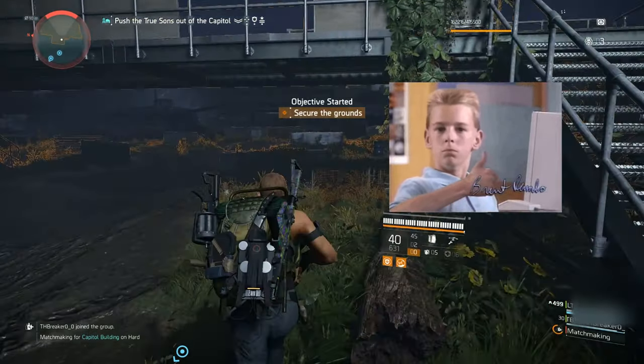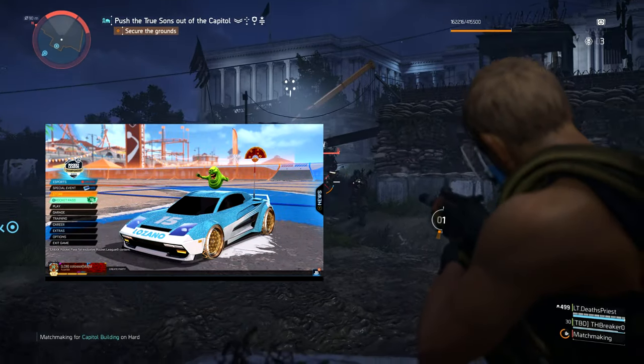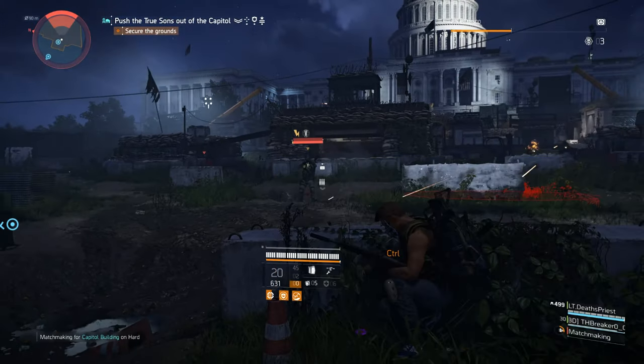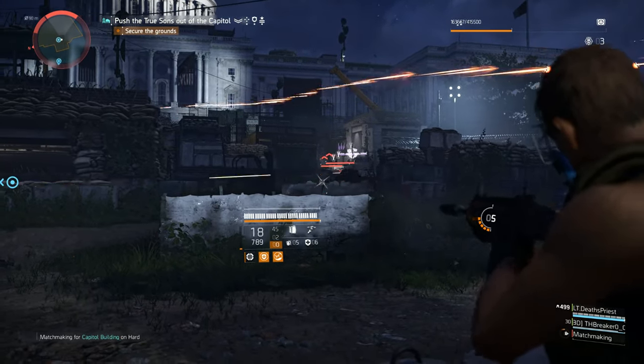I'm a pretty avid gamer. I play a number of competitive games online — Rocket League a lot, Halo, Destiny 2 — all games that are highly dependent on a quality connection between my system and the server I'm playing on.